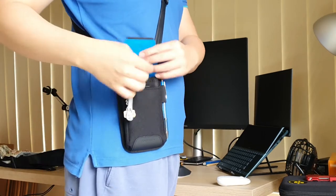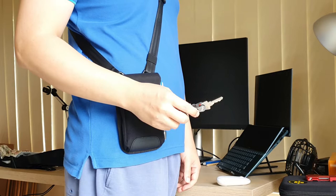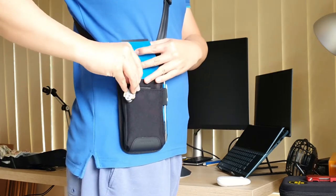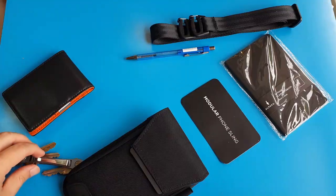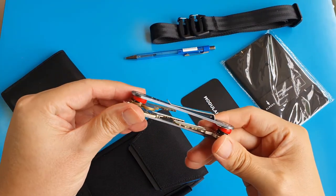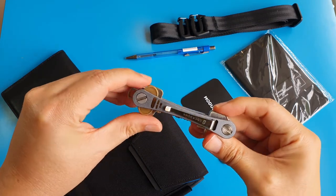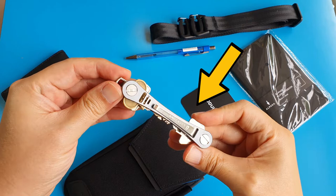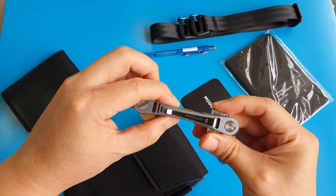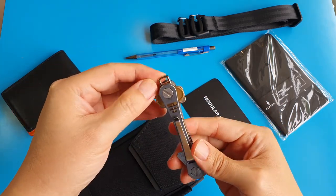In case you are wondering, this is my key holder. The brand of this key holder is called Lockdown Keys. It's an Australian brand, and I think it's better than the typical Bellroy, Orbitkey, or smart key key holders, simply because none of them have this side clip. I love this side clip, and I use it to clip onto my pen's pocket — and now, on the side of this Alpaca Phone Pouch.